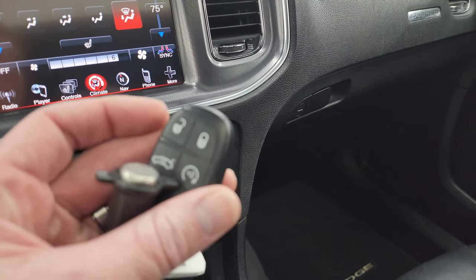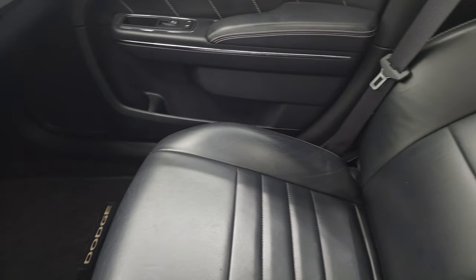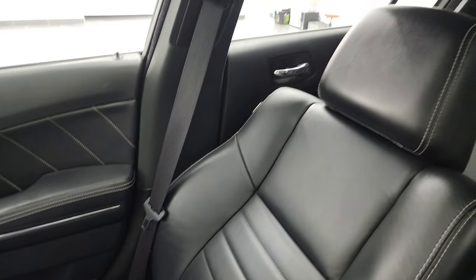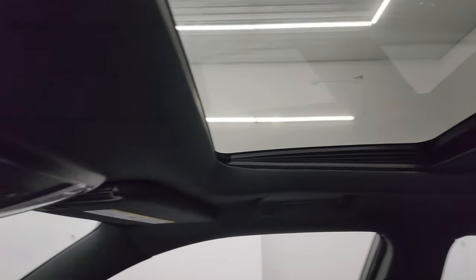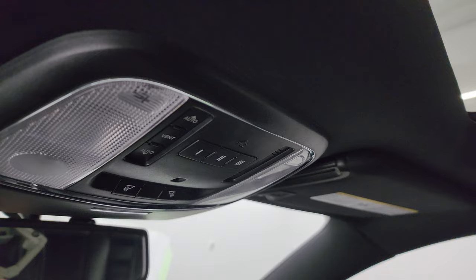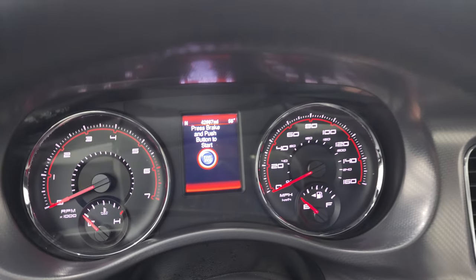This one does have keyless entry with remote start. The passenger side floor mat and seat are in excellent condition — no rips or tears. The headliner is in great shape, and you do get the power sunroof. HomeLink buttons for your garage door, security systems, and lighting systems, plus map lights up there. We'll start it up and take a look under the hood.